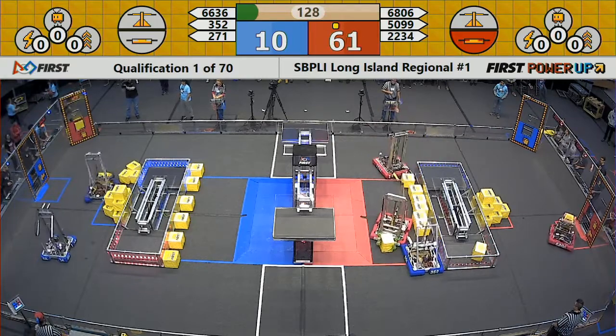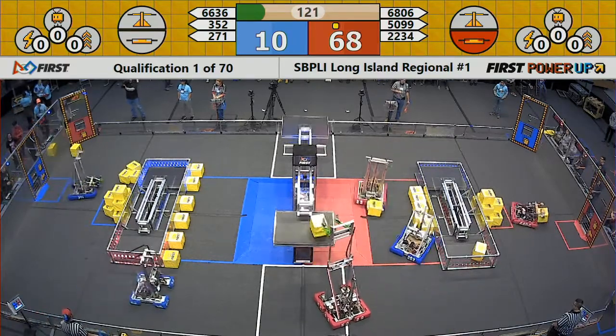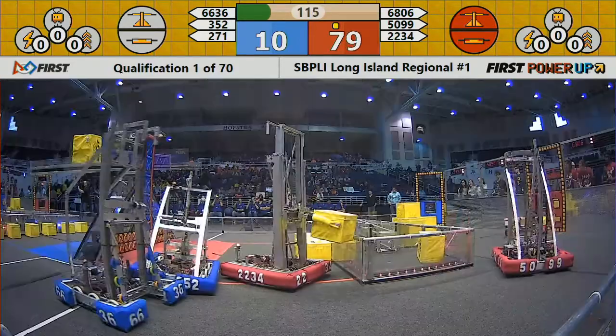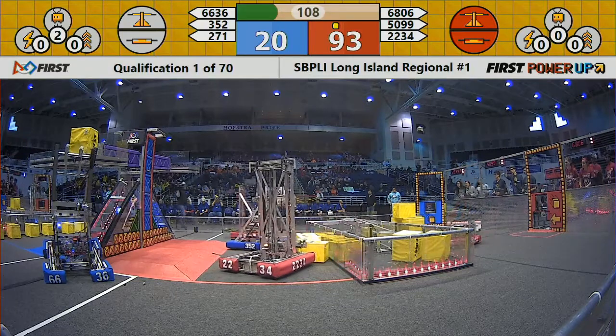You got some rookie teams here working but they're not playing like a rookie. There goes Mineola quickly stuffing a cube into the player station — they're looking to load up the vault. Each of these power cubes is worth three points when put in the vault, and teams can use them for power ups and boosts.